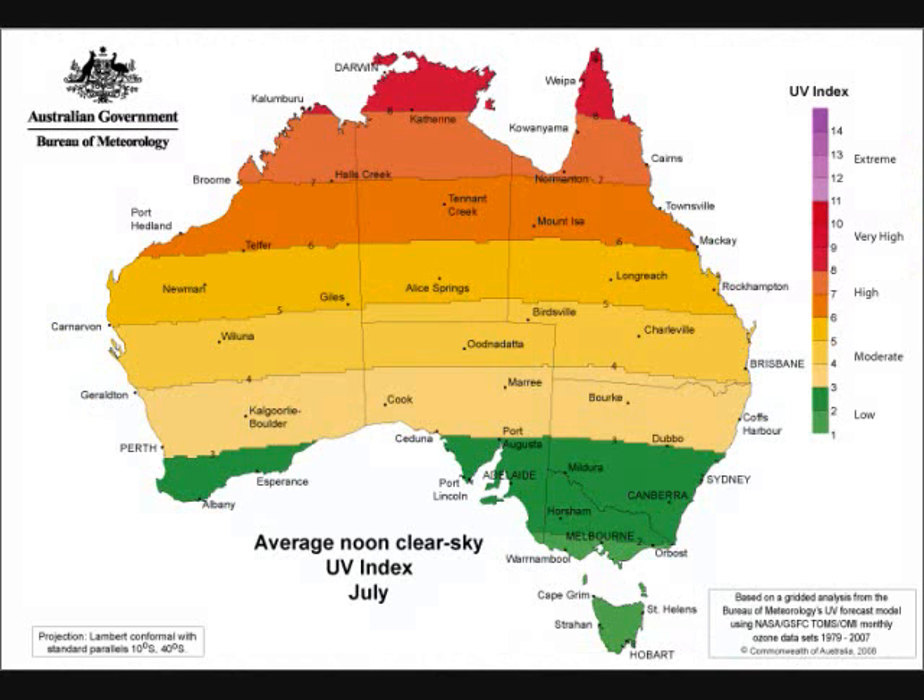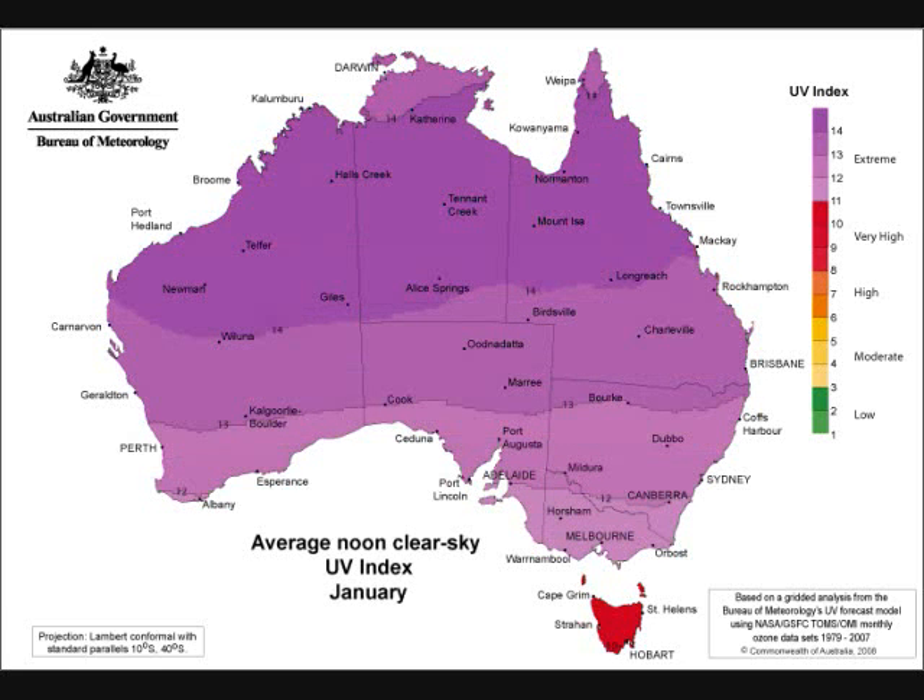Compare that to Australia. This is July — winter down under — with their lowest intensity exposure. Note the colors in the index scale are slightly different, with fuchsia representing extreme exposure. And here is January — the whole country, except Tasmania, is just different levels of extreme intensity. The consequence of that exposure is that Australia has one of the highest rates of skin cancer in the world, four times that of Canada, the U.S., and the U.K.